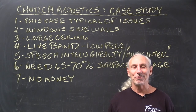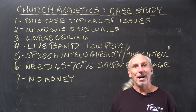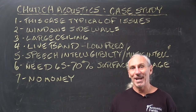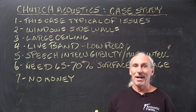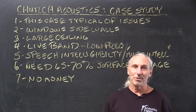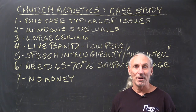Hi everyone, Dennis Foley from Acoustic Fields. I came across a project recently that when I looked at it I thought, wow, this has all the elements of all the other projects I've been looking at in this domain — and of course the domain is churches. So I decided to make this a case study and an example. We've got some photos that we'll share with you as we move forward, and this case is really typical of everything that churches have going on.